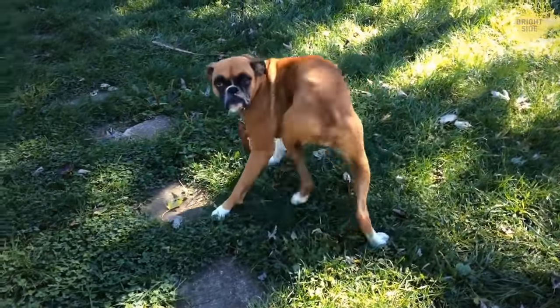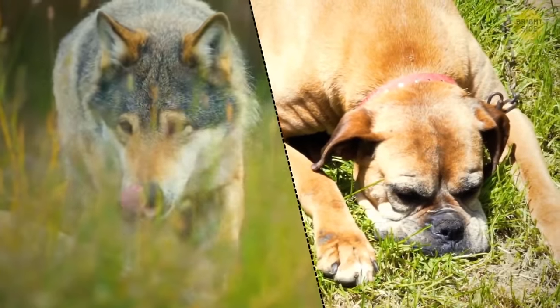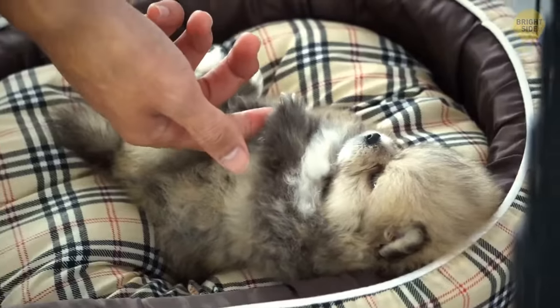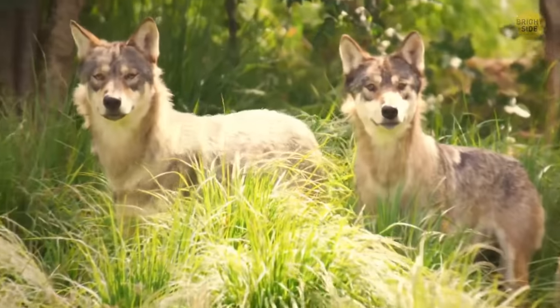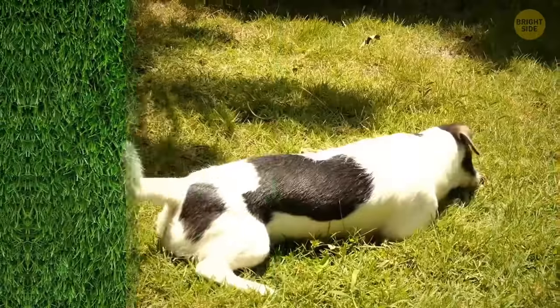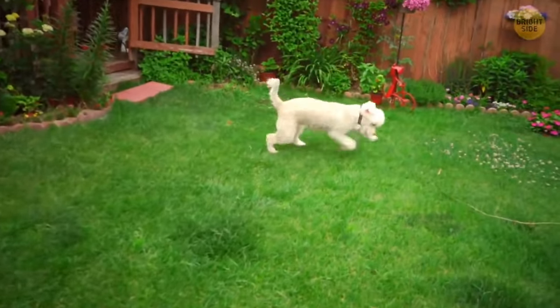Dogs like to walk in circles before snoozing because they inherited this behavior pattern from their ancestors. There were no special doggy beds back then, so most pooches would have to push down tall grass to make a sort of snoozing spot. Plus, those movements scared off all the critters lurking in the vegetation.